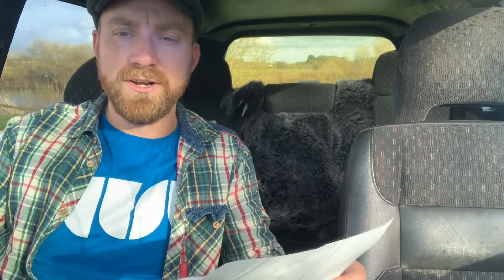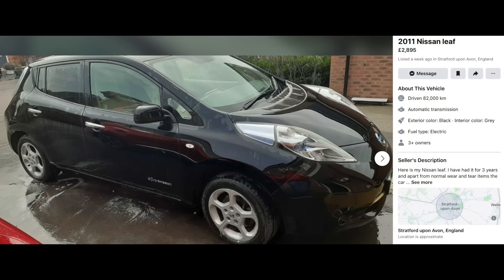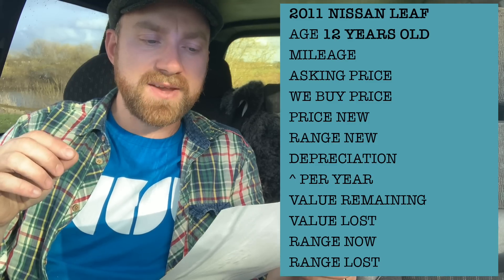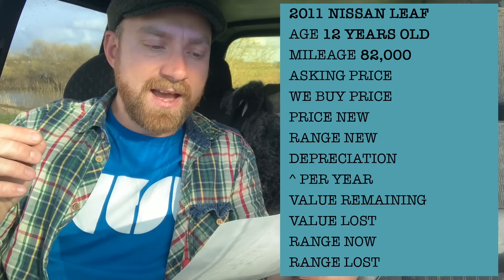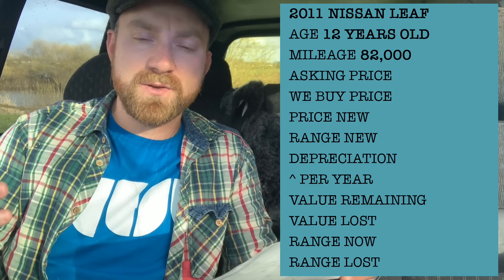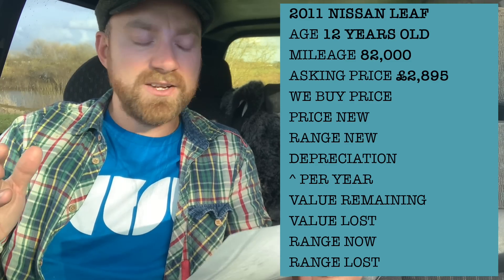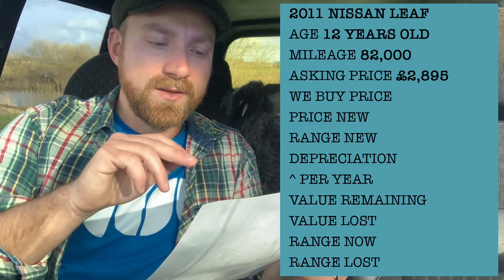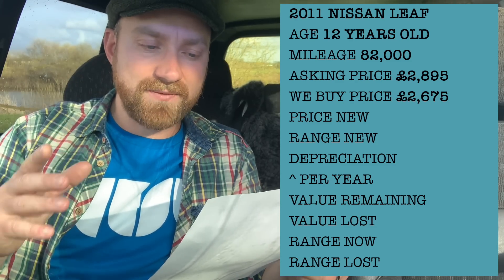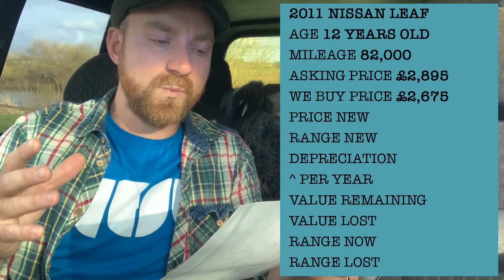Now let's look at a Nissan Leaf — one was sent to me and it's on Facebook Marketplace right now. It's a 2011 Nissan Leaf, 107 horsepower electric engine, so it's 12 years old. It's done 82,000 miles and it has a few scratches, currently listed at £2,895. I checked what We Buy Any Car would offer for that car — they say £2,675, so a couple hundred quid less. This car is for sale at marginally above a rough trade value.